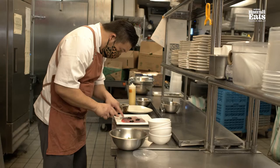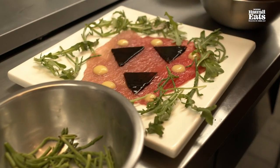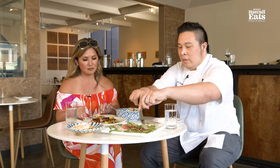This is our ahi carpaccio. We put a kapa print on there which represents the mana. It has fresh island ahi — we take it and mix it all up. We have a nori puree with a preserved lemon, mixed with some fresh arugula and some pickled shallots.